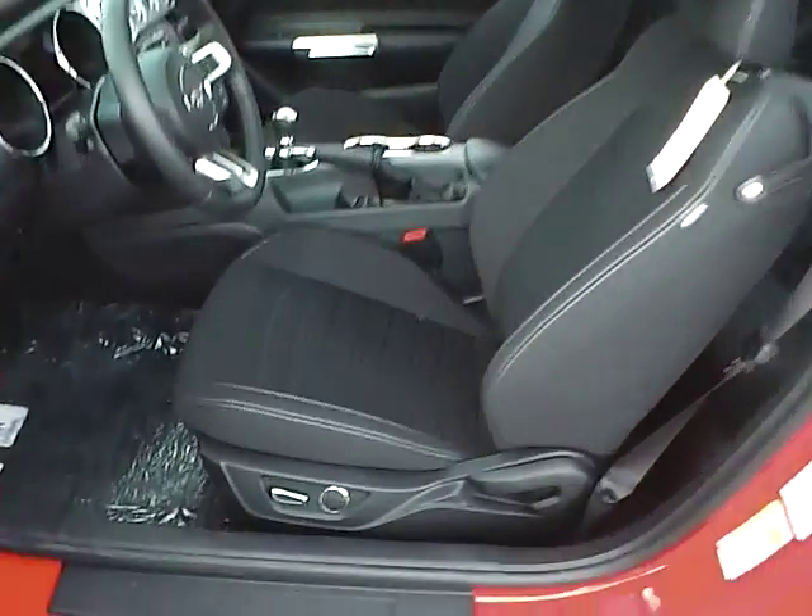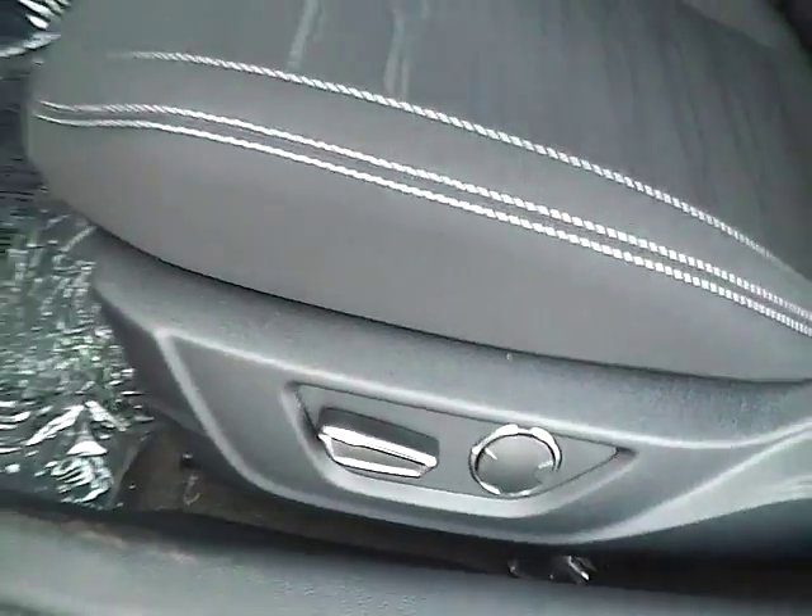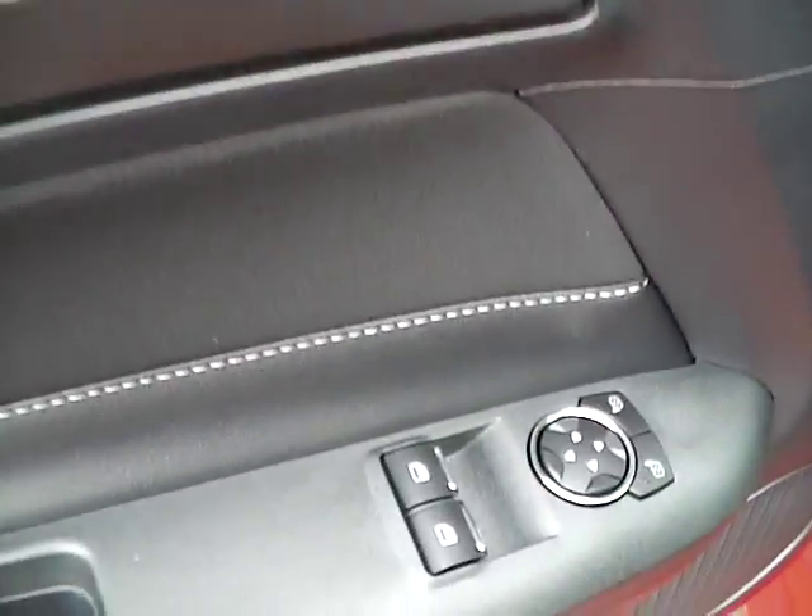Cloth seats. Power driver seat. Power door locks, windows and mirrors.